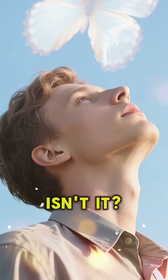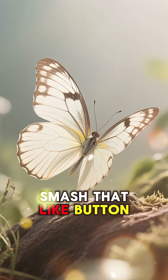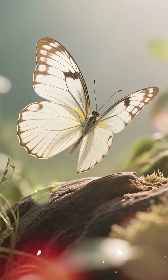Nature is just full of surprises, isn't it? If you loved learning about this amazing creature, smash that like button and subscribe for more mind-blowing facts. Thanks for watching!